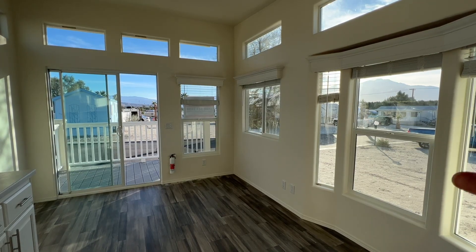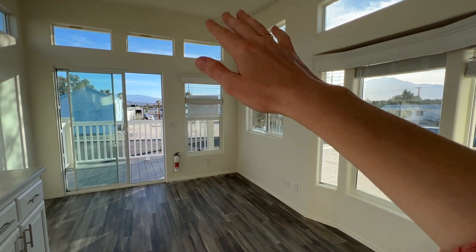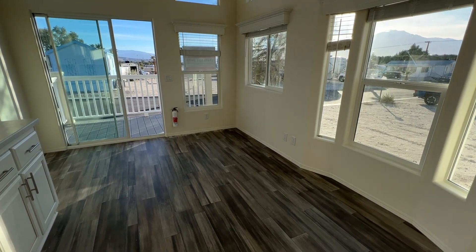In the living room, we have windows all the way around, both on the bottom and on the top. The ceiling is nice and high in here and the floor mimics wood — it's got tones of both gray and brown in it.